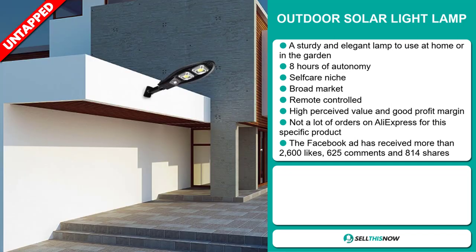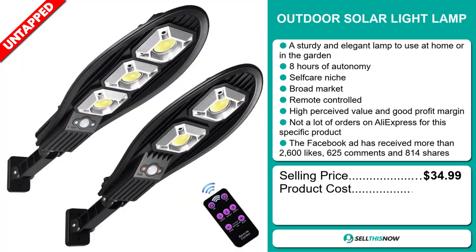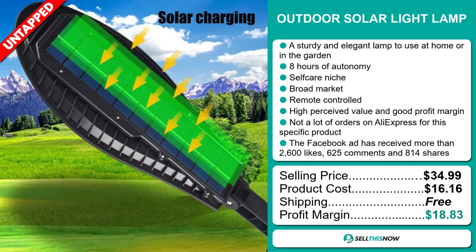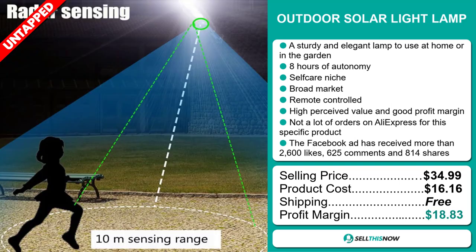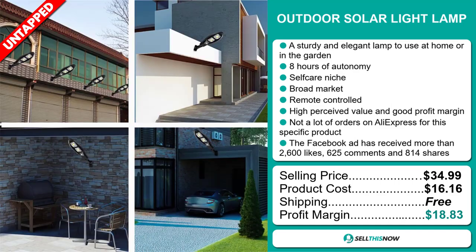The selling price for the Outdoor Solar Light Lamp is just under $35, whereas the product cost is only $16.16. Shipping is completely free, so you're looking at a very good profit margin of $18.83. Sell this now!